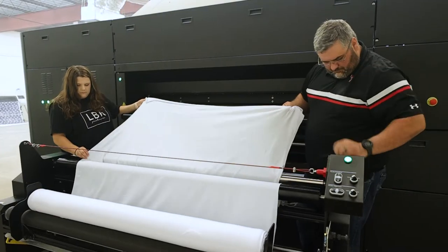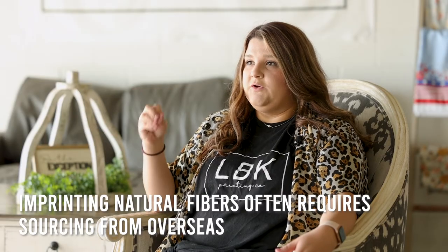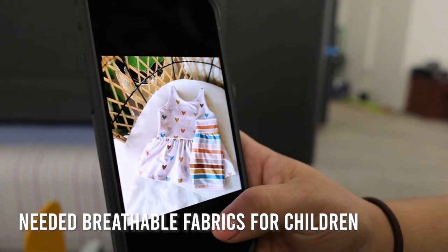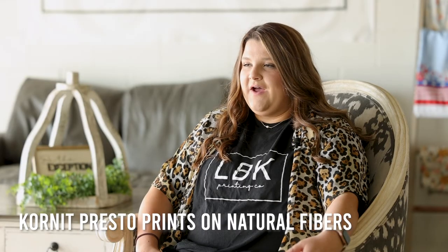There are a lot of fabric shops here in the U.S. that source their fabric from overseas because it's really hard to find natural printed fibers here in the U.S. Our customers sew a lot for their children and we wanted to be able to offer a breathable fabric, and with the Presto we're able to print on natural fibers.